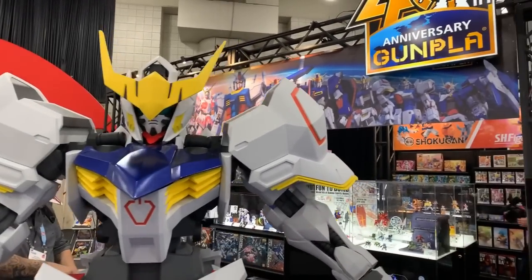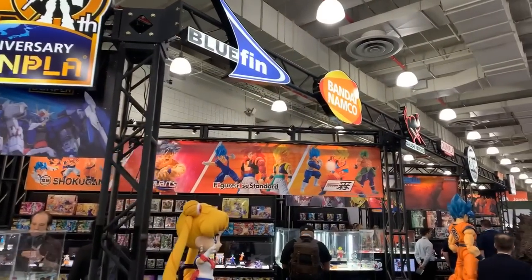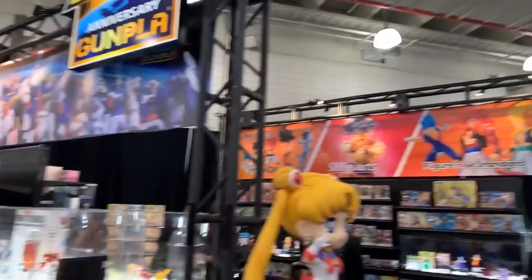Alright guys, we are at New York's Toy Fair 2020 and we are at the Bluefin Tamashi Nations and Storm Collectibles booth, so we're gonna start over here.